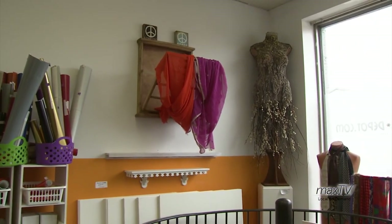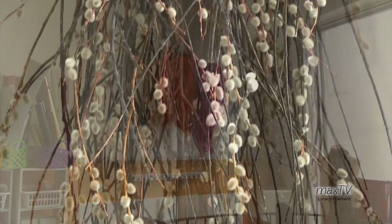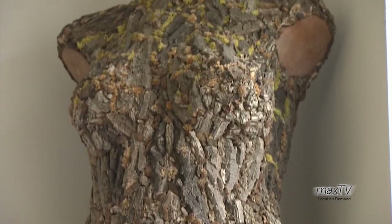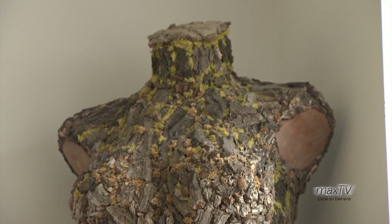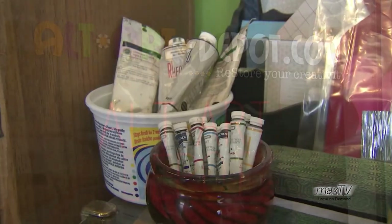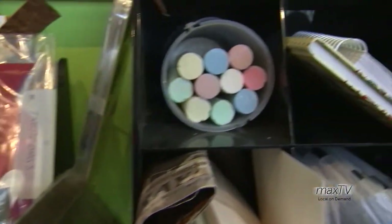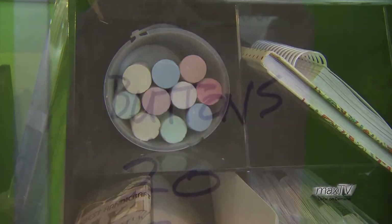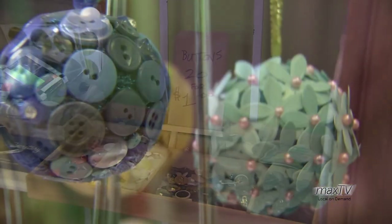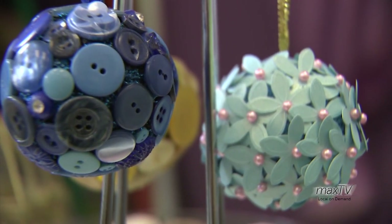It means trying to divert anything from going to the landfill that you could make something out of — transform it, even to the point where you can't even tell what it was initially. It's about rethinking: when you're going to buy something, do you really need that object, and what are you going to do with the package it's in? That's the whole byline of the store: restore your creativity. Rethink what you're doing. Are you going to buy paints and canvas? If you're looking for a new way of creating, maybe rethink just plain, ordinary everyday objects that you could use to create something with.